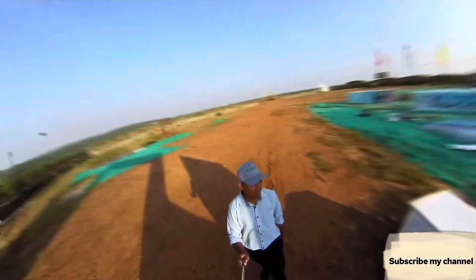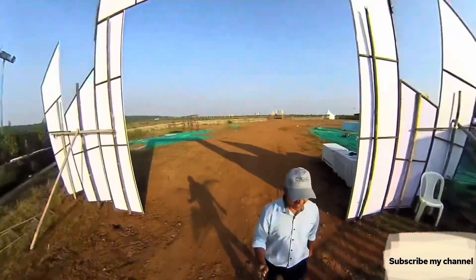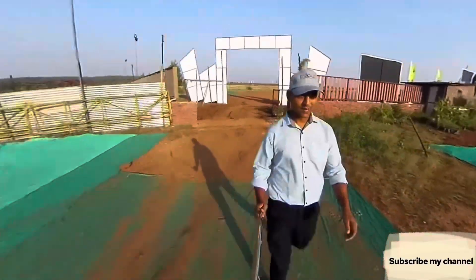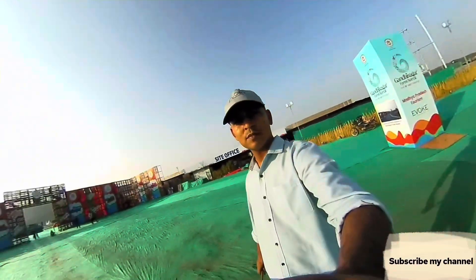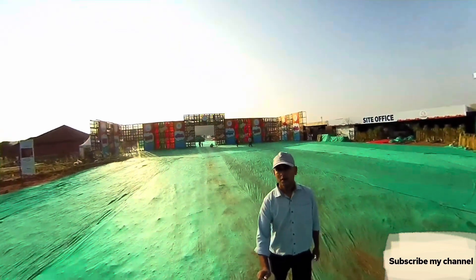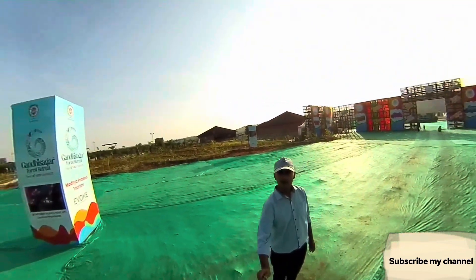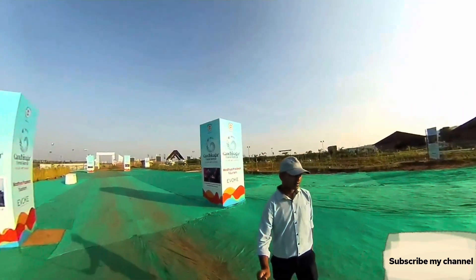Without further ado, let's go! We are here at the entrance gate. As we enter, there is a lot of green netting. There is a selfie post here and the festival's branding is all around.